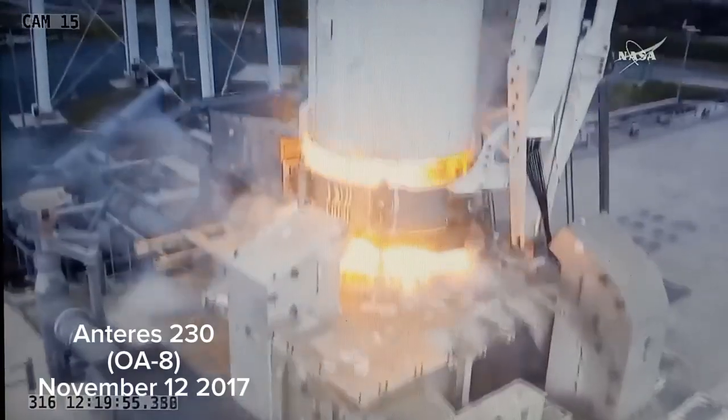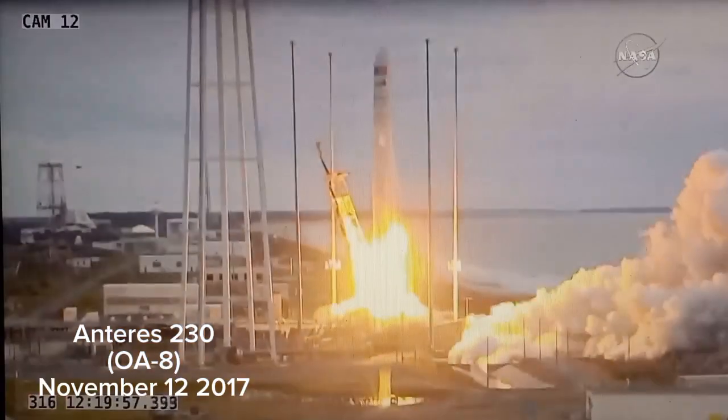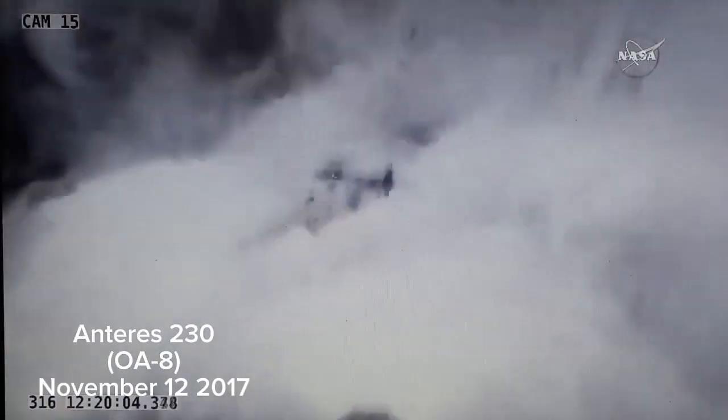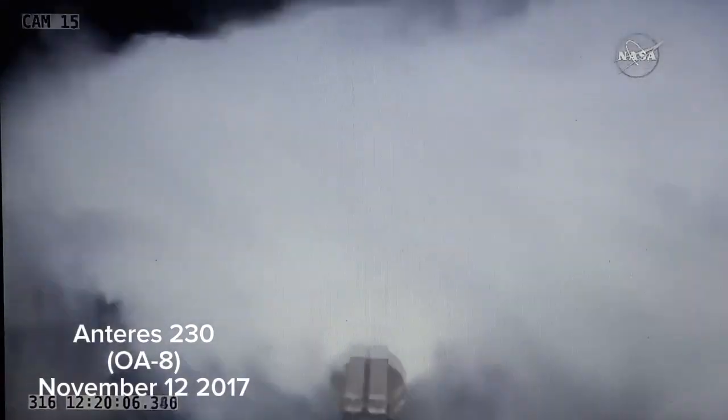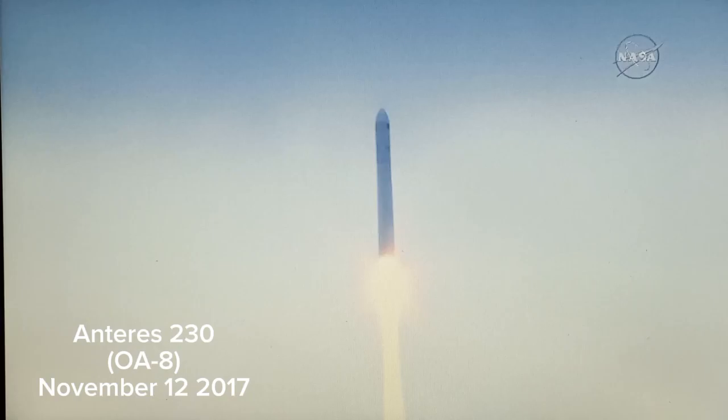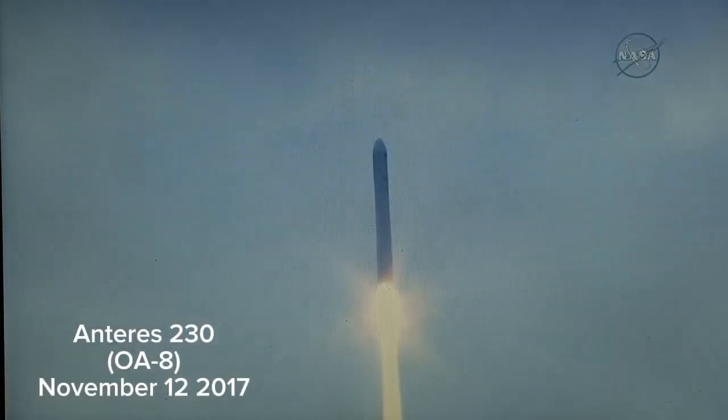And we have ignition. Liftoff confirmed. Antares and the SS Gene Cernan now bound for the International Space Station.